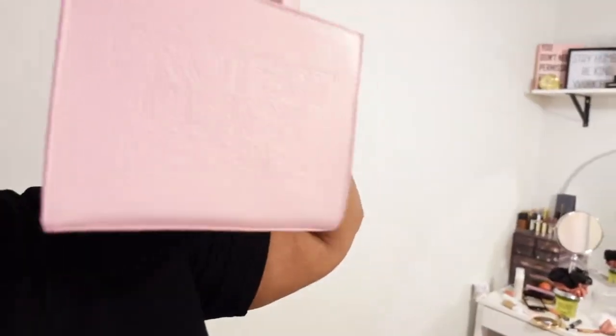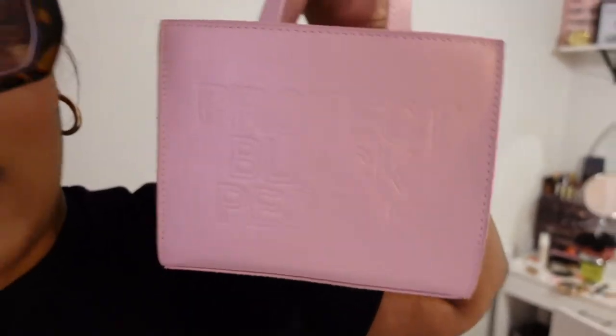Today is Wednesday, I think, and I just got done recording two videos, so be on the lookout. I did a 'what's in my bag' — it was just this Protect Black People purse that I love so much. And then I did my everyday makeup for spring.